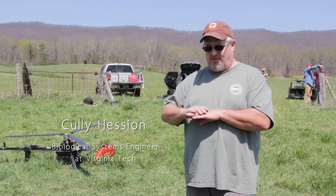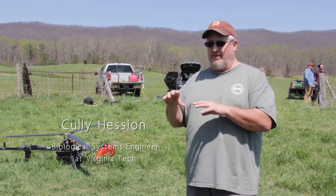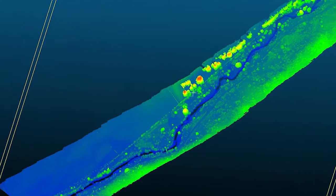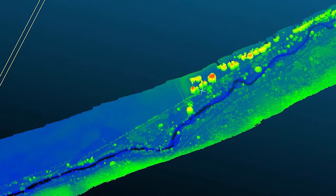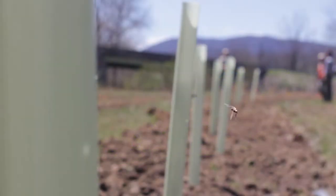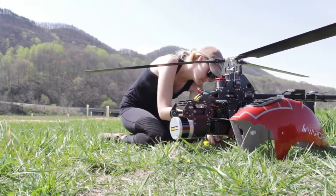The laser scanner maps the ground but it also maps the trees and the shrubs. So over time we'll be able to map the growth of the trees and the leaf area, biomass, and things like that in the tree system they planted here. We'll be flying it at least two more times, maybe even three, across the next year.